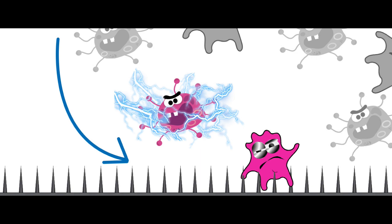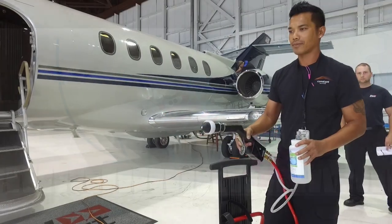Once applied, nanoscopic swords are raised and positively charged. The positive charge attracts the negatively charged germ cells like a magnet. The cell walls are pierced on contact, and then the attracting charge shocks the cell, thus neutralizing it.